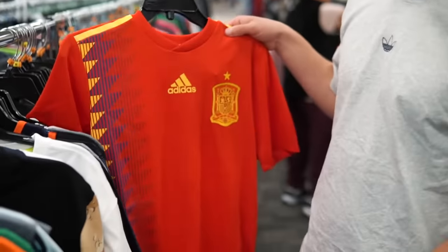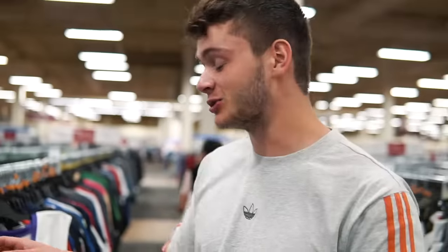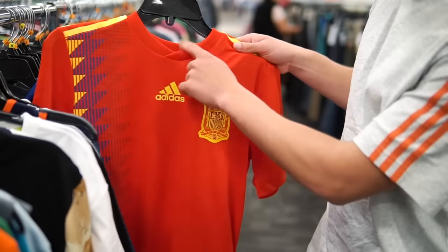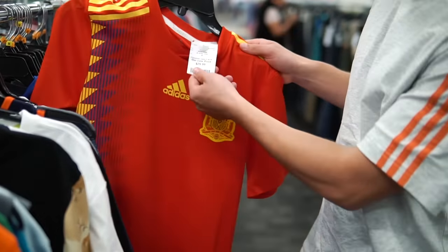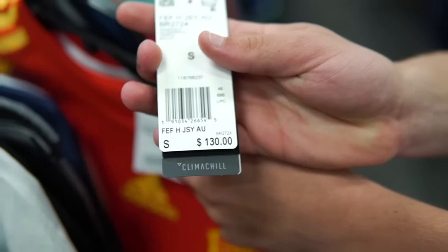We found one kit in here, and it's actually really nice — it is Spain, and this is actually the player edition at $29.99. For retail it is $130, so that's actually not a bad deal at all.